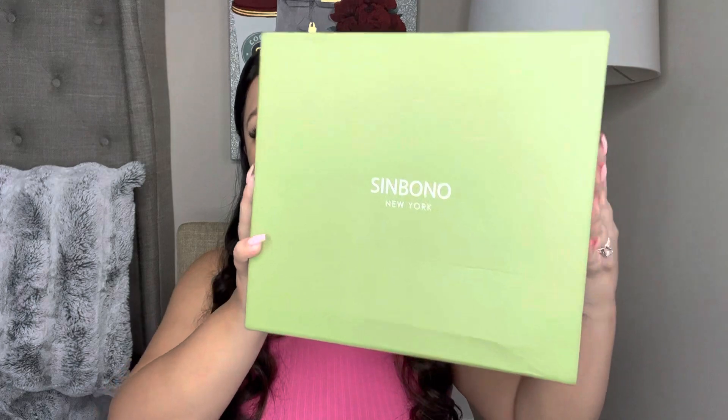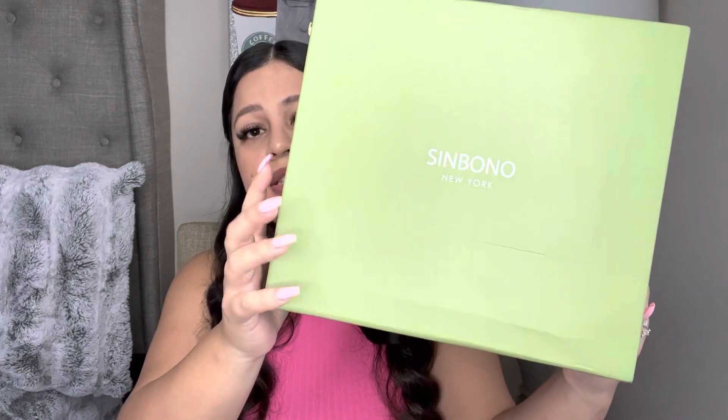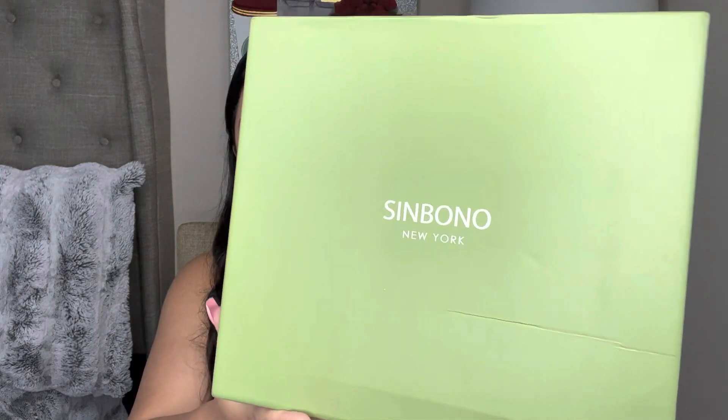If you guys want to watch it, I'll go ahead and link it in the description box down below. In today's video I was sent over a handbag. So this is what the packaging looks like — super cute. It does say Simbono New York. It's very chic, very elegant. I feel like it's a toned down but elegant color.